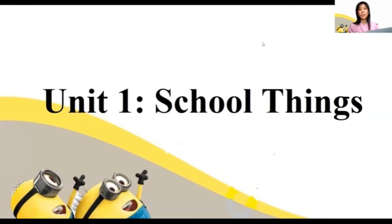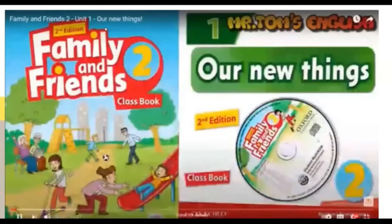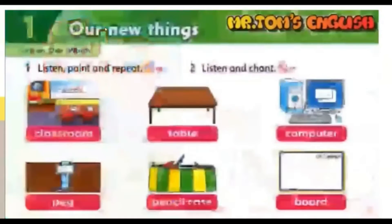Okay. Let's get started with our lesson. In Unit 1, today we are going to learn some new words about school things. Are you ready? Good. Please follow this video. Our new things.